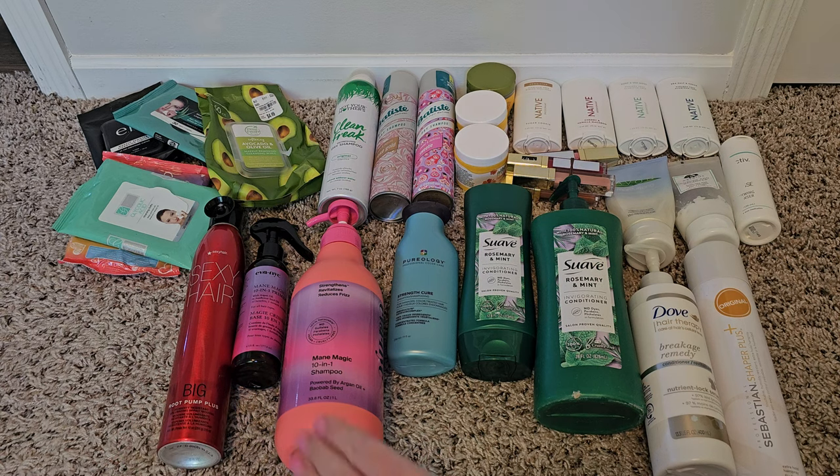And I do really like the root pump plus from Sexy Hair for volumizing — it works great when my hair is freshly highlighted. Felix is now crawled into a box.